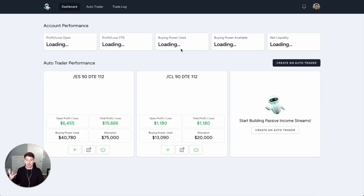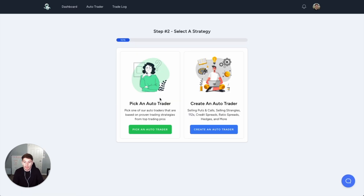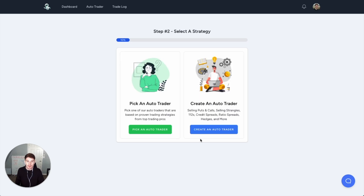Now you may be thinking — okay, but you're a coder, you built all these lines of code. How did you do it? Let me show you how easy it is to create this bot. I'm also running the same thing on CL and made about a thousand dollars there too. You just connect your TastyTrade account, which is your broker account for options, and then you can create an auto trader or pick one that I've pre-built. If you want the one I'm using, just click here and you can use it directly.